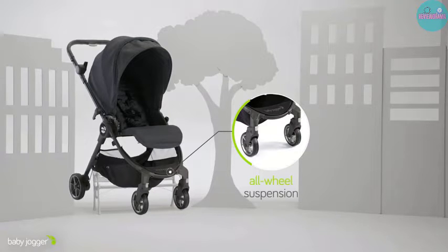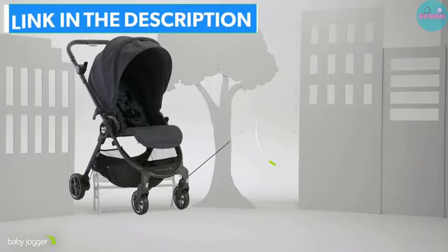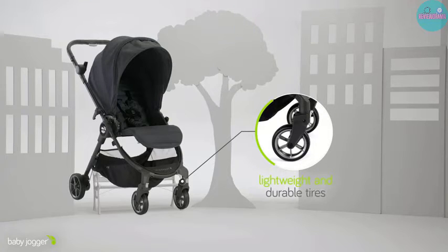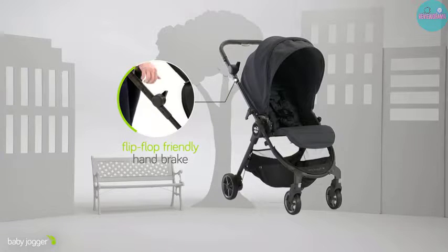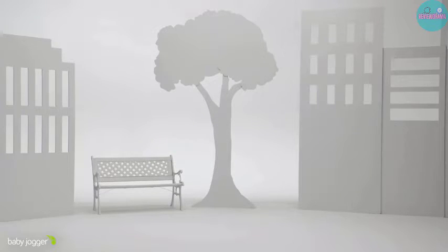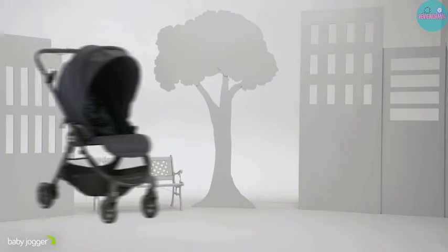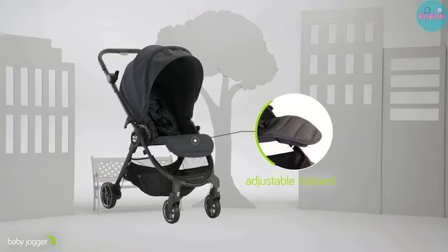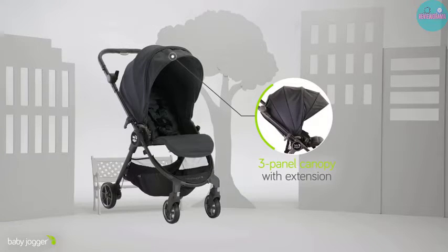Another major plus for this stroller is its elusive one-hand fold. Unlike other brands, it stays true to its promise of the one-hand fold. You only need to press the fold buttons on the handlebar with your thumb or finger and the stroller's top will fold smoothly. The stroller also has a UV 50-plus canopy that protects your child from harmful UV rays, a near-flat recline among many other recline positions, and adjustable calf support for a comfier ride.